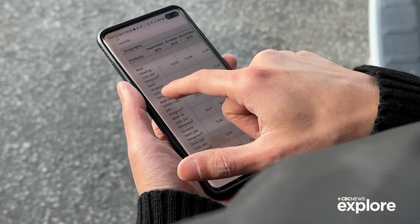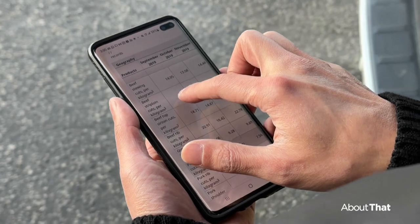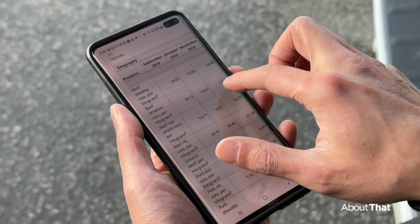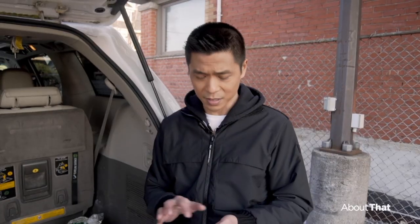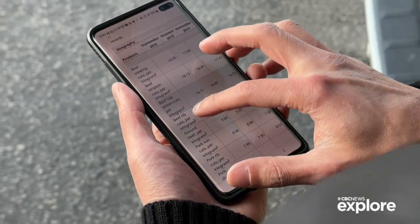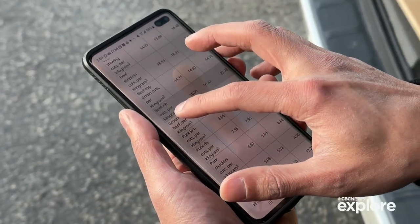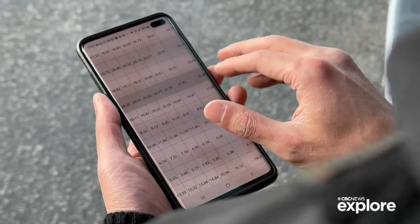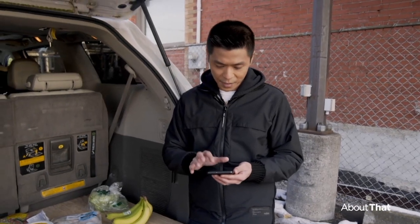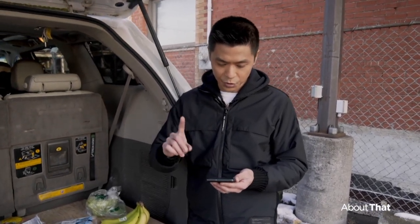Take beef strip loin cuts as an example: three years ago it was $18.13 per kilogram; now it's $26.25 — that's almost a 33 percent increase. Beef rib cuts went from $20 to $26.50. Stats Canada also organizes the data according to broad categories, so you can look at the inflation rate of certain goods.